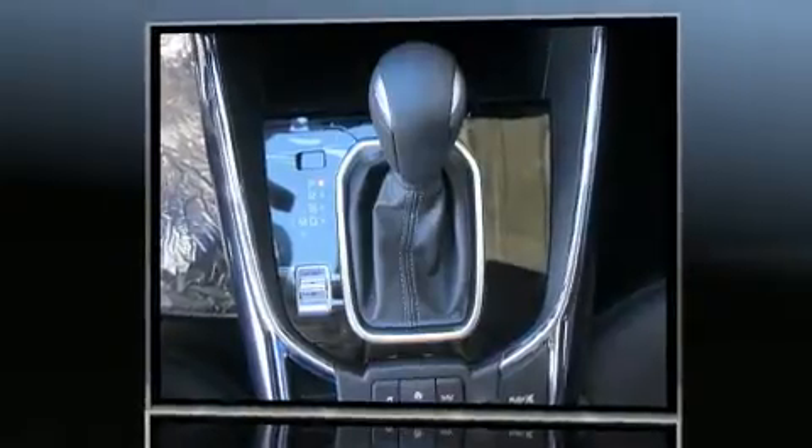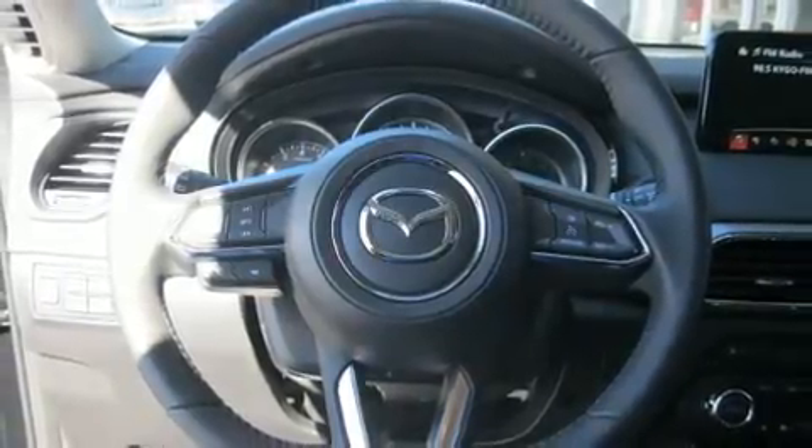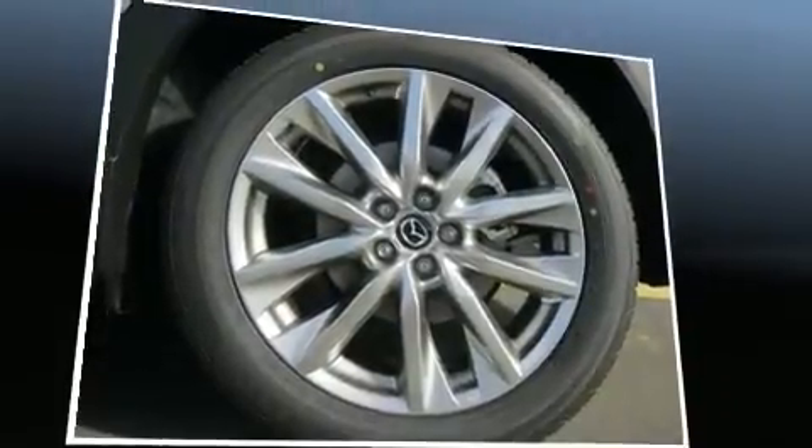Mazda prioritized practicality, efficiency, and style by including a tachometer, a power seat, a blind-spot monitoring system, heated seats, automatic temperature control, a power liftgate, and a split folding rear seat.